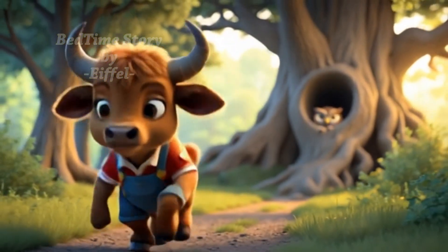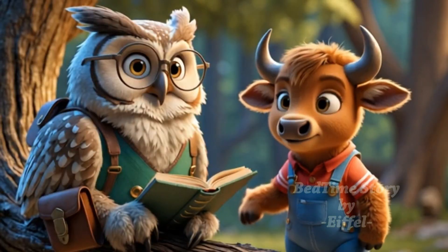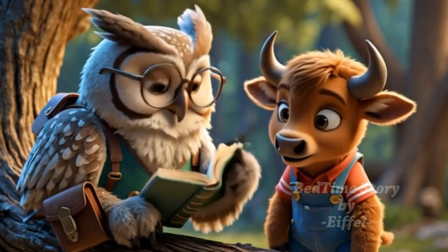Curious, he ran to ask Uncle Owl, the wisest in the forest. Uncle Owl, I saw a rock that floats. How is that possible?